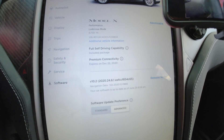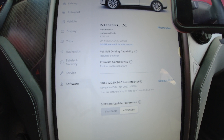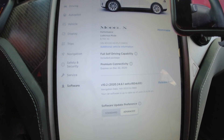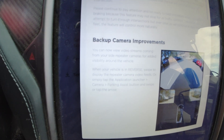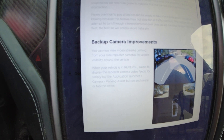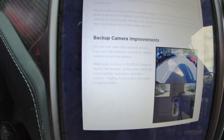We've got all kinds of cool stuff in this update. This new update is version 10.2 — it's the 2020.24.6.1 build. This is the backup camera improvement I'm talking about: you can now stream live video from your side repeater cameras for added visibility around the vehicle.